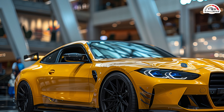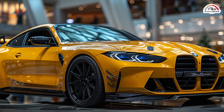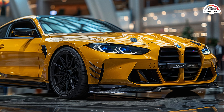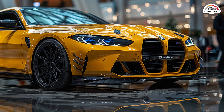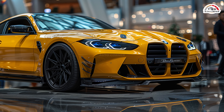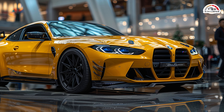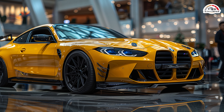The M3 Competition with or without xDrive also remains priced the same. Production will continue at the BMW Group plant in Munich, with global availability starting in July 2024. These enhancements make the 2025 BMW M3 a compelling choice for enthusiasts and new buyers alike, combining performance, luxury, and cutting-edge technology without an increased cost.